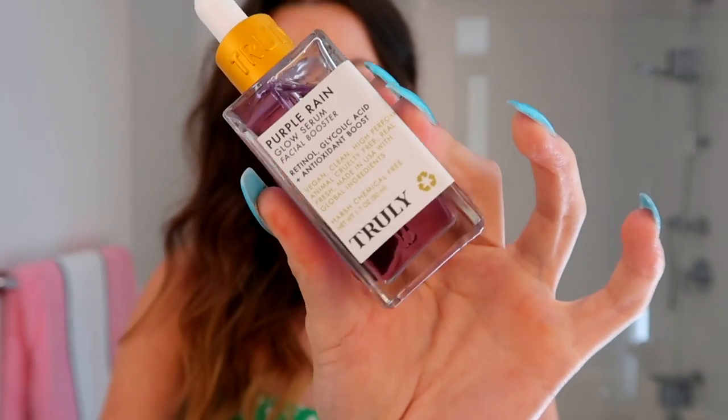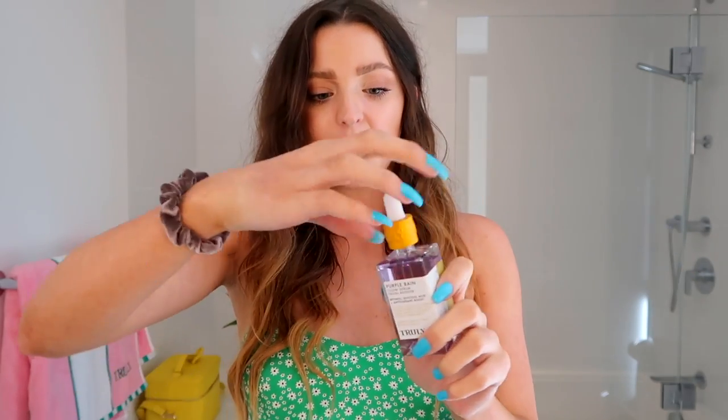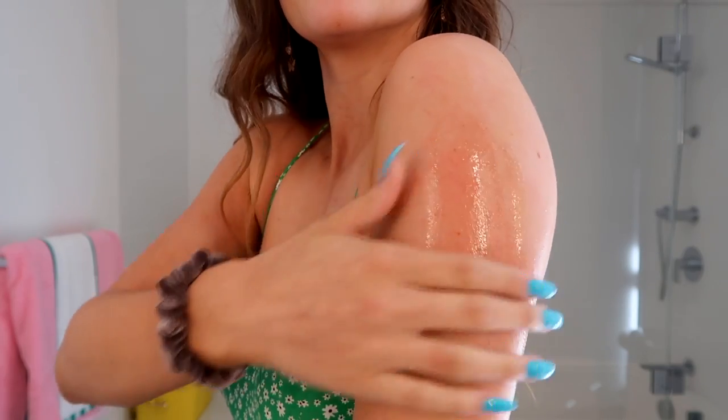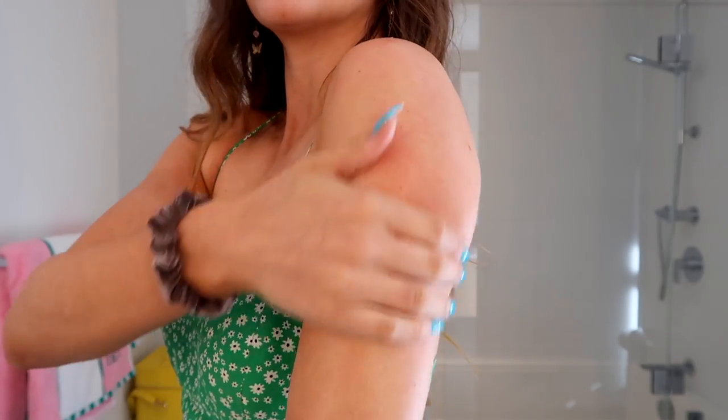The second step of my routine is using a serum — our Purple Rain Glow Serum. It's technically formulated for your face on our website, but it has such amazing ingredients that we added it to this bundle: retinol, glycolic acid, and an antioxidant boost. The glycolic acid is really going to help reveal new skin texture, help with resurfacing, and speed cell turnover, which brightens skin and addresses discoloration. The retinol is really going to help with unclogging pores, which is a huge cause of KP.